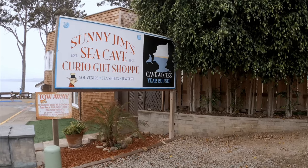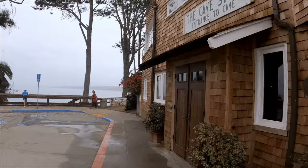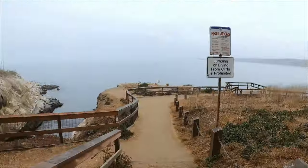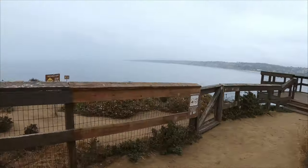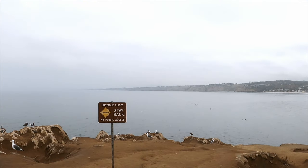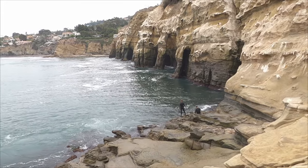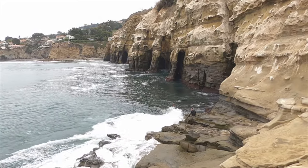Today we're exploring the La Jolla Sea Caves. We started off at Sunny Jim's Cave Store, walked down along the dirt path and down the rocks. I recorded this over a few different days. Here's the time we entered with three. Unlike these guys, we sat and watched the surf for a bit and entered in between sets.